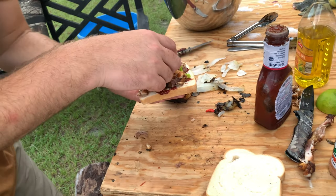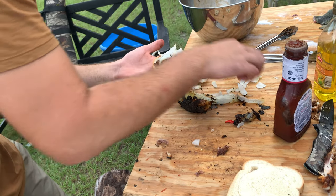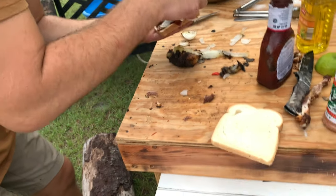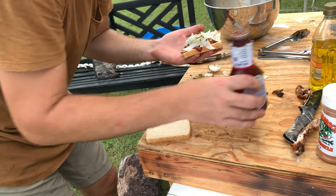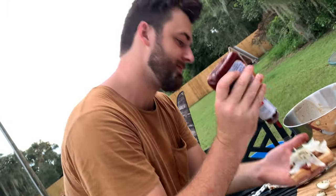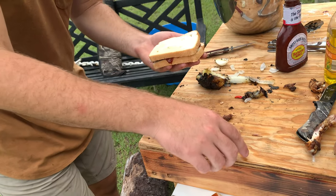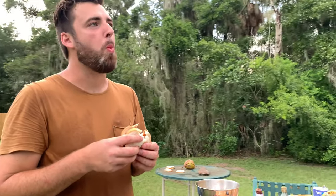Here we go — throw your onions on there, right there on top. If y'all are wondering if I washed my hands, the answer is absolutely not. Because this is mine and I'm not making it for somebody else — if I was making it for you, rest assured I would wash my hands. Look at that — that's an iguana sandwich, you guys. This iguana sandwich is going to be the bomb.com.